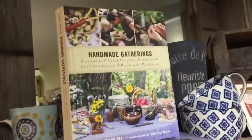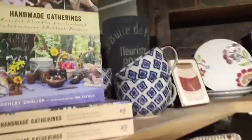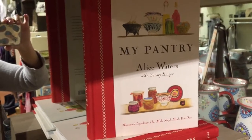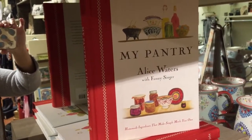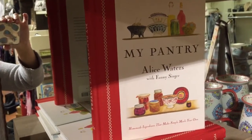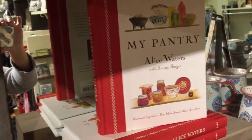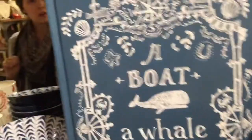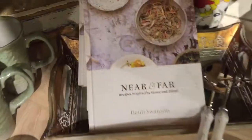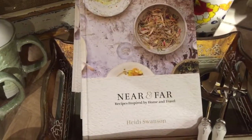I wish I could go into detail on each one of these books because they're incredible. Handmade Gatherings, Friends at My Table, My Pantry by Alice Waters — she doesn't mess around, this is for real cooks. She is an expert with a restaurant in the East Bay, and it's just things to take your recipes to the next level. A Boat, A Whale and a Walrus is a great one. Sunday Suppers — I got that for Stacy for Christmas. And Near and Far: Recipes for Home and Travel.